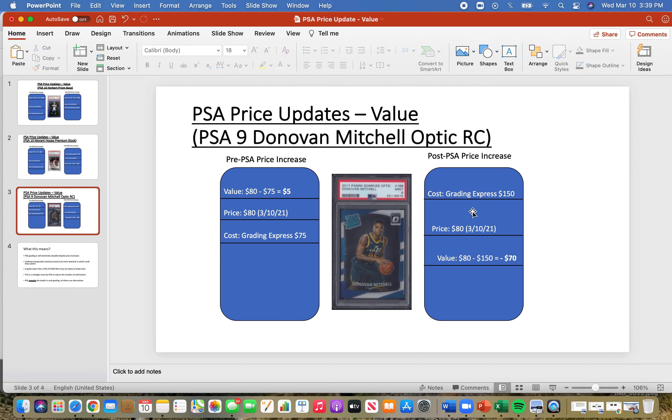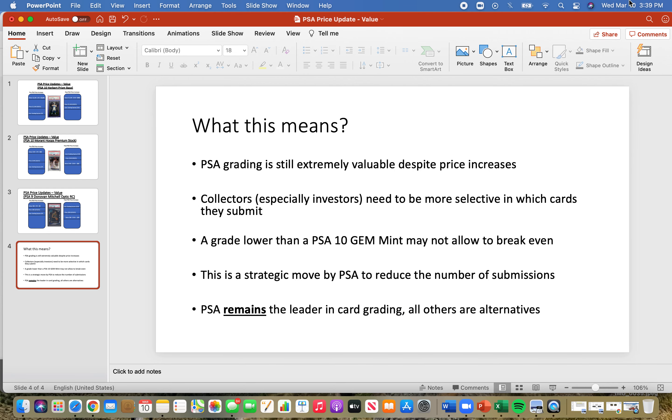To review: PSA grading is still extremely valuable despite these price increases — you just have to be more selective with what you're getting graded. Review your cards carefully, submit them safely. Collectors and especially investors, whether you're looking to flip cards or hold long-term, need to be more selective. You can't just pull a top rookie from a lower-end product and expect a huge return. A grade lower than PSA 10 Gem Mint may not allow you to break even, even with star players like Mitchell.